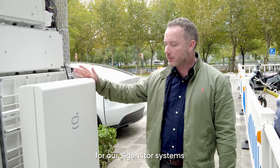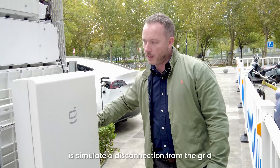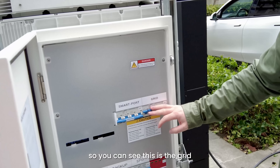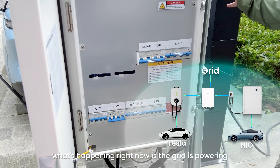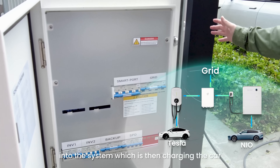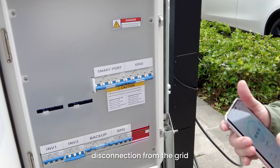This is the gateway, and this is what provides all the backup for our Saigen store systems. It also does the zero millisecond switchover. What I'm going to do now is simulate a disconnection from the grid. You can see the grid is connected into the gateway, and essentially right now the grid is powering into the system, which is then charging the car through the DC charger.